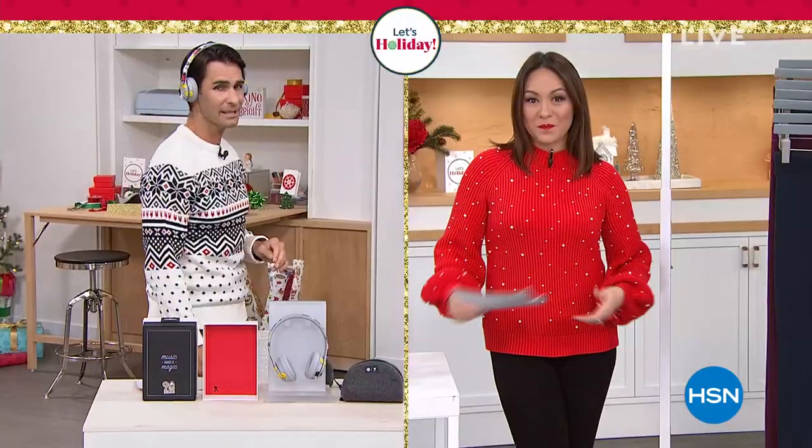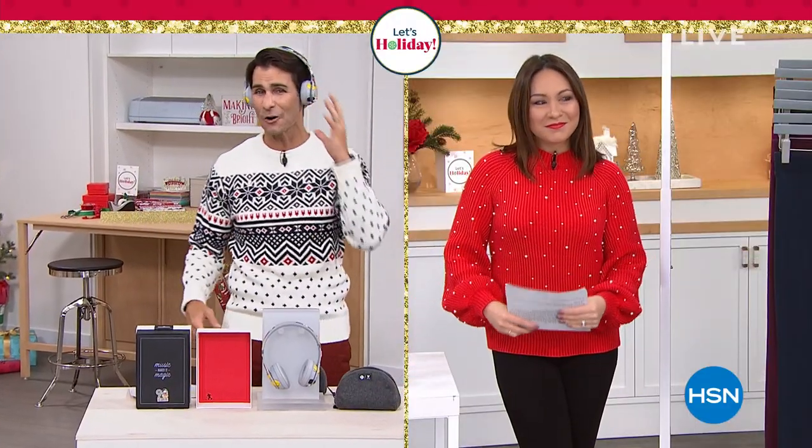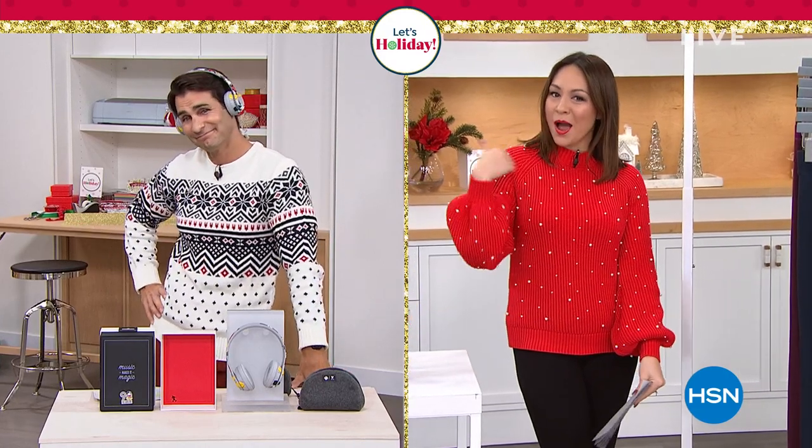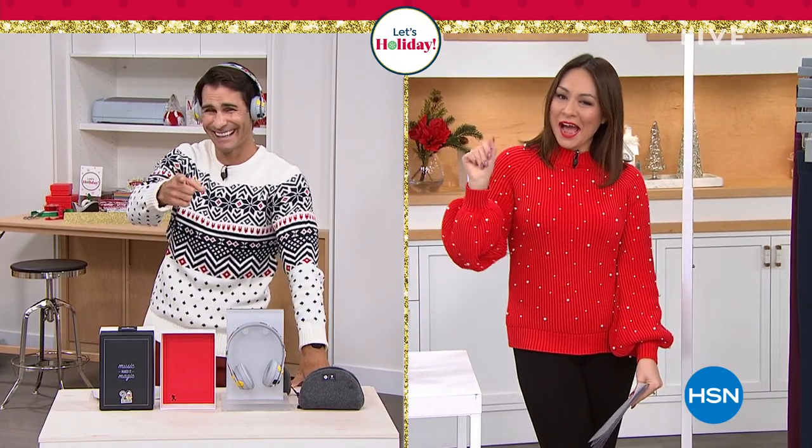Hey, Tina, I just want to say thanks again for this. Not only do they sound great, but they look pretty great, too. Did good. Good gift. I did good. You did good.